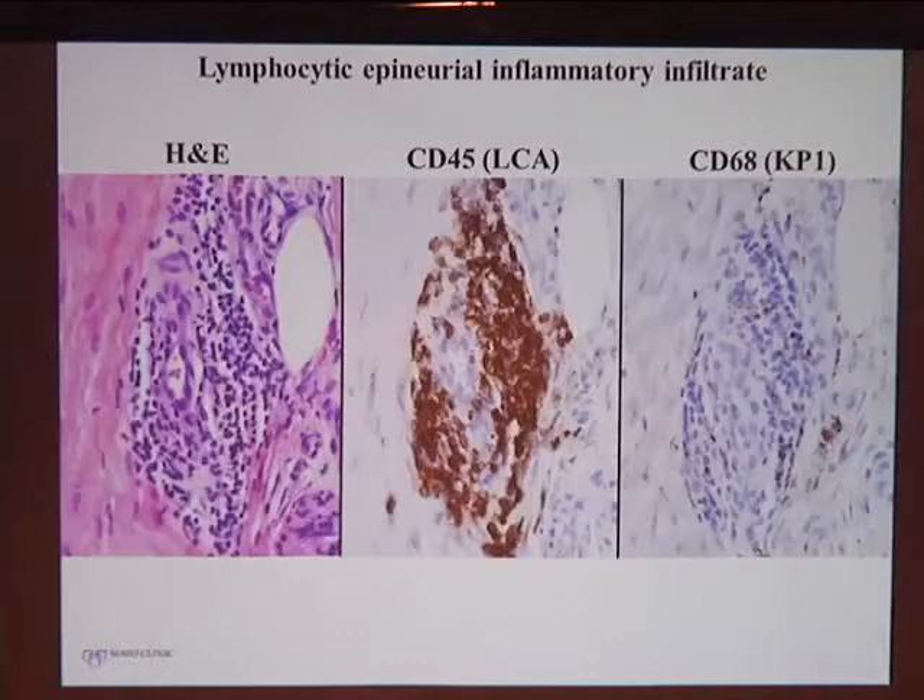Interestingly and somewhat to our surprise, she had quite a bit of inflammation — multiple collections of small mononuclear cells throughout her nerve. They reacted prominently to leukocyte common antigen, which mostly marks T and B cells, and staining showed they were mostly T cells with not much in the way of macrophages. If this were due to a traumatic injury to the nerve, we would expect mostly macrophages, which are the ones that come in after traumatic injury to clean up myelin debris. The lymphocytic infiltrates are thought to be due to the underlying disease, supported by animal and human studies.